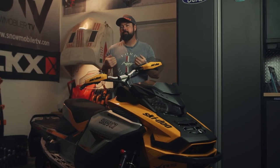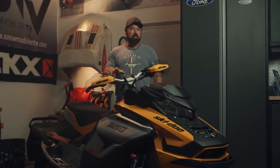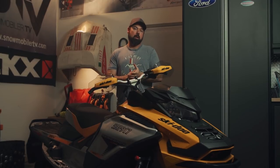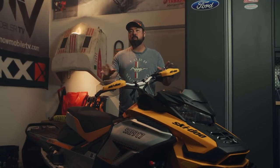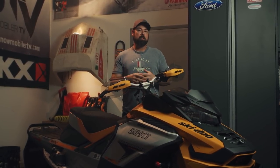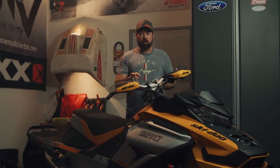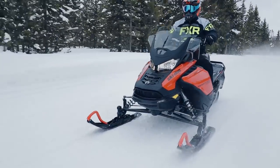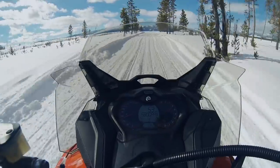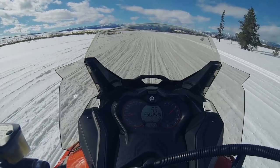A four-stroke turbo may not be my first choice when it comes to a ditch-banging sled like the Renegade XRS, especially when there's an 850 two-stroke option out there — but that's just me. Now, if we're talking about a touring sled like a Grand Touring or something like that, I would option the turbo, no questions asked. But that's also kind of the genius of offering two engines in the same chassis — you get to option what's best for you as a rider. What could make things more interesting in the future is an increase in power output of the 900 Ace Turbo. I'm no fortune teller, but I think BRP has left plenty of room to tune up the output of this mill.